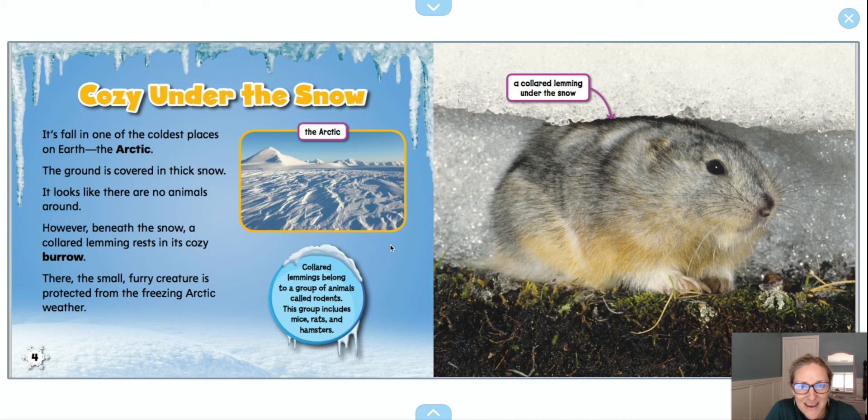Let's get started. So right away, I see that we're going to read about how lemmings are cozy under the snow. It's fall in one of the coldest places on Earth, the Arctic. The ground is covered in thick snow.